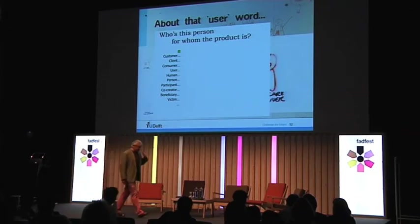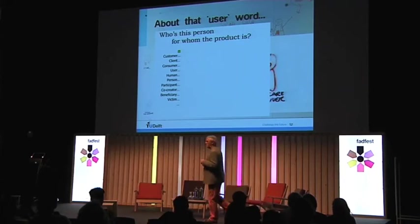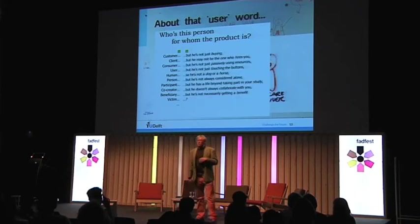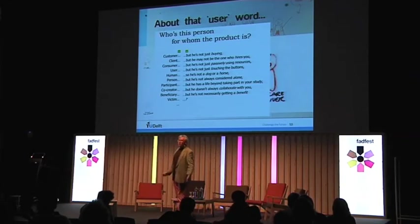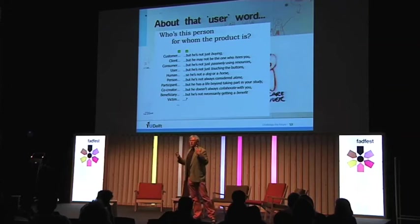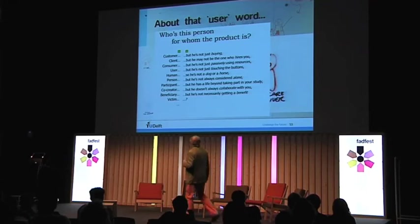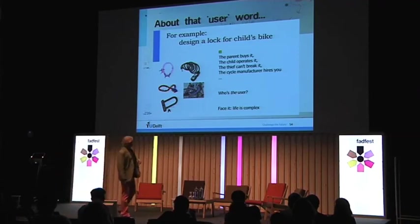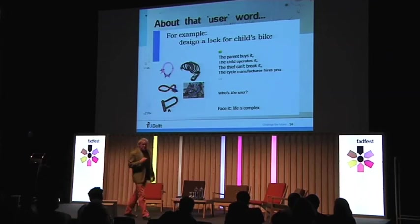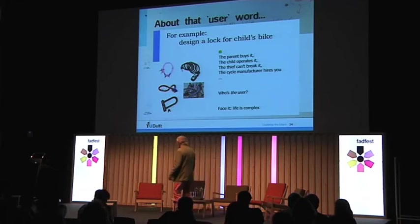Here's what I show my students as a warning against words — particularly the word 'user.' Each word on this list has been used, proposed, and each of them is wrong. We have no words that will help us; they're usually too abstract. The user is not someone who is just touching the buttons. The only one I really like is 'the victim of our designs' — maybe because it always gets a laugh. But realize one thing: if you design a lock, it's not just the child you're designing for — you're actually thinking a lot about a thief. He's not a beneficiary if you're designing a good lock. Life is complex.